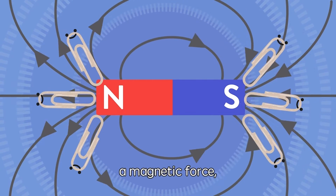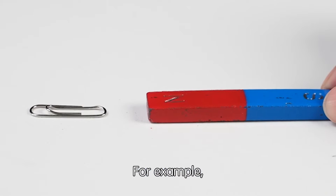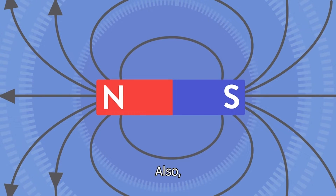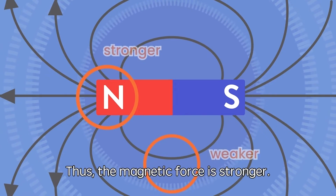The magnetic field creates a magnetic force, which can act at a distance — we call this magnetism. For example, you can move a paper clip without touching it. Also, the closer we are to a magnet, the denser the magnetic field lines. Thus, the magnetic force is stronger.